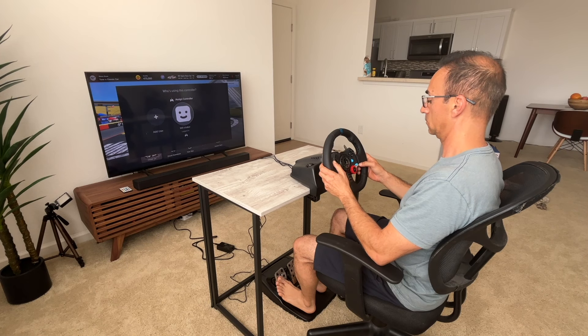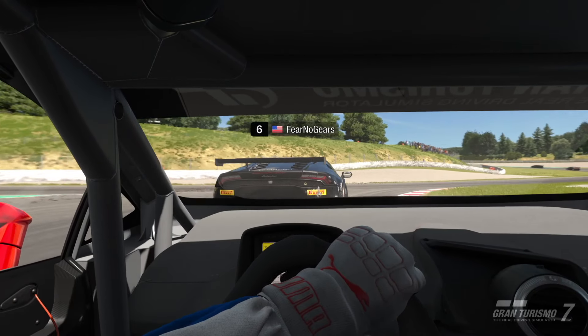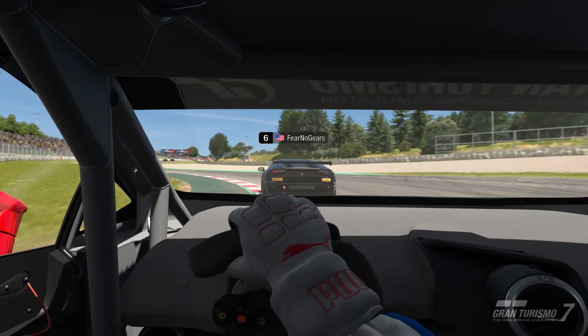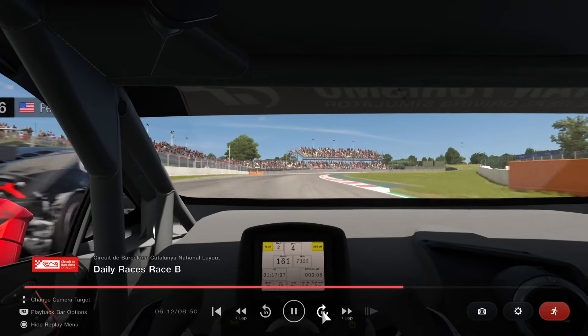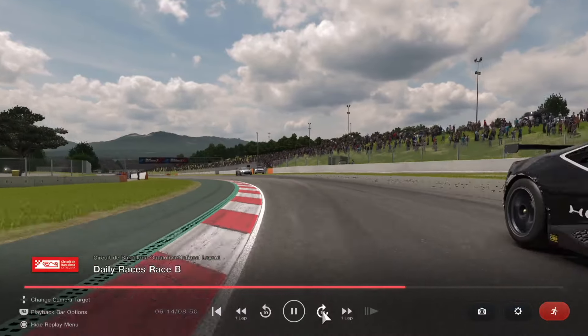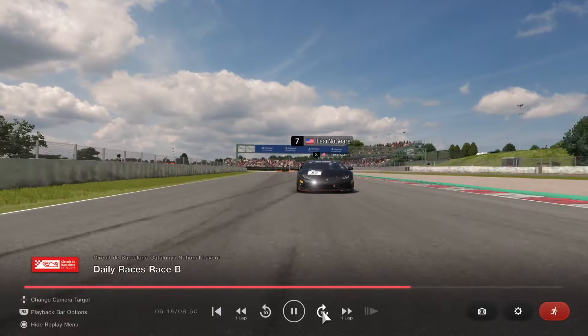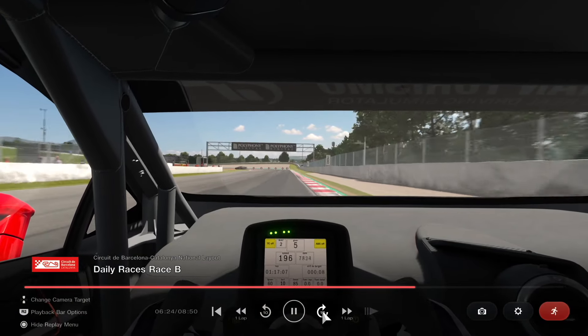I'm so grateful I started with the Logitech G29, and there are a number of reasons why I think you should start with one too. First and foremost, you're not sure if you're going to like this hobby. It's extremely time consuming. If you have a PlayStation Online subscription, you'll want to play the sports section — racing against everybody online — and it's extremely difficult, competitive, and cutthroat. The first 50 to 100 races are going to be frustrating and will absolutely suck.